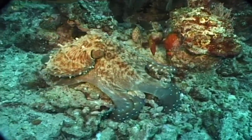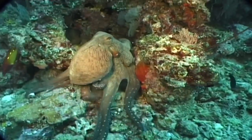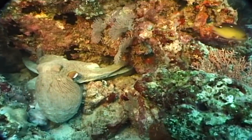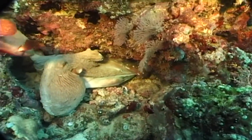The octopus is a voracious hunter. Thanks to its unsuspected intelligence, it ambushes its prey, pushing them into a corner of the coral and surprising them at night while they sleep. But octopi, in turn, are the favourite prey of Moray.